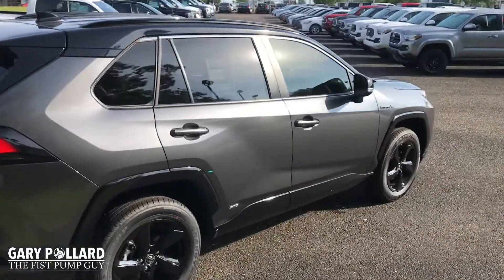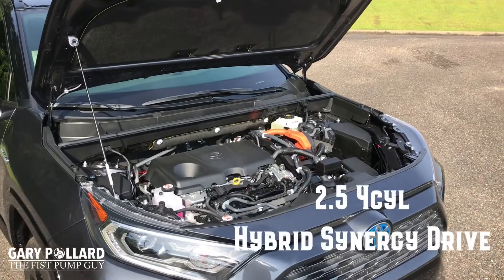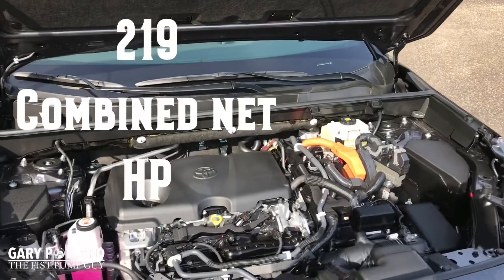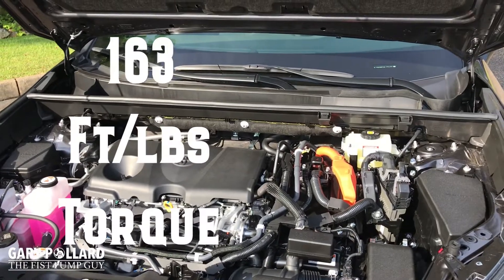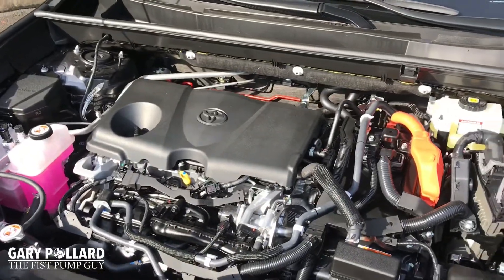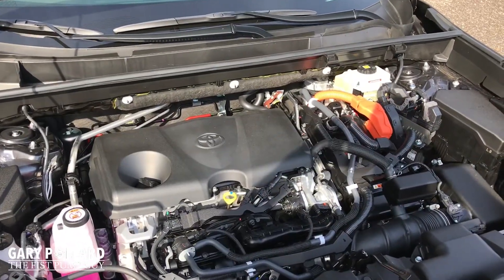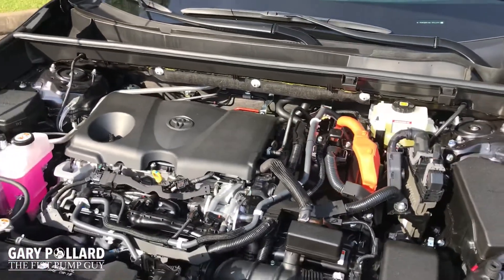Now let's take a look at the drivetrain. This hybrid RAV4 has a 2.5 four-cylinder hybrid synergy drive engine. It's going to give you 176 standard horsepower and a hybrid net combined power of 219 horsepower, 163 foot-pounds of torque, which will give you great takeoff power and passing power on the highway. You'll get 1,750-pound towing capacity, all while getting 40 combined miles per gallon.